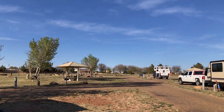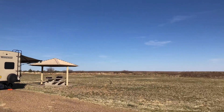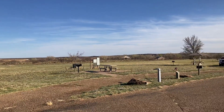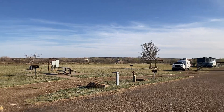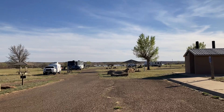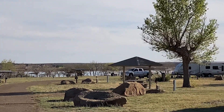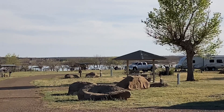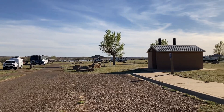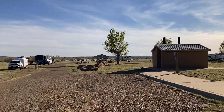So no sewer hookups. That one over there doesn't have a pavilion on top, but most of them do. Off in this direction, looking south, is the lake — I'm going to try to make it down there in just a little bit and get some footage. You also have your vault toilet, so no showers on this one.